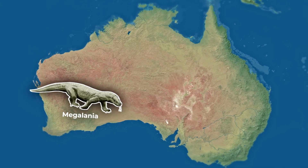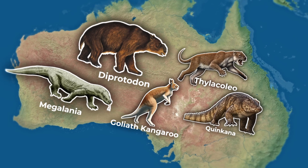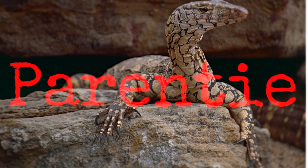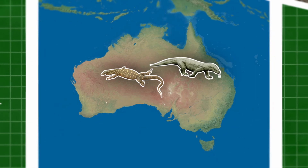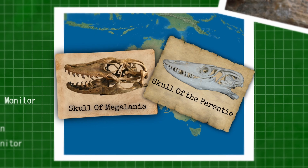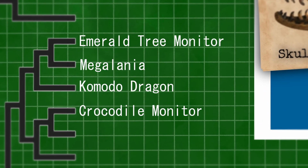During its reign over Australia, it would have been a keystone species amongst the continent's fauna during the Pleistocene. Until recently, it was thought that Megalania was most closely related to the Prenti, Australia's current largest lizard. This conclusion was made due to their geographic proximity and shared morphological characteristics. But now Megalania is considered to be most closely related to the Komodo dragon, the largest lizard alive today.